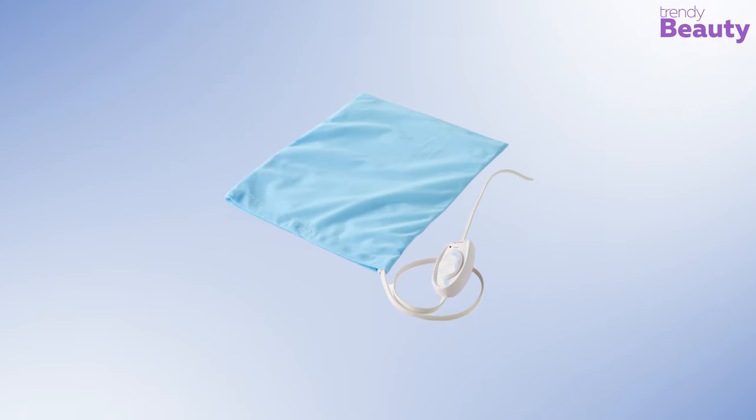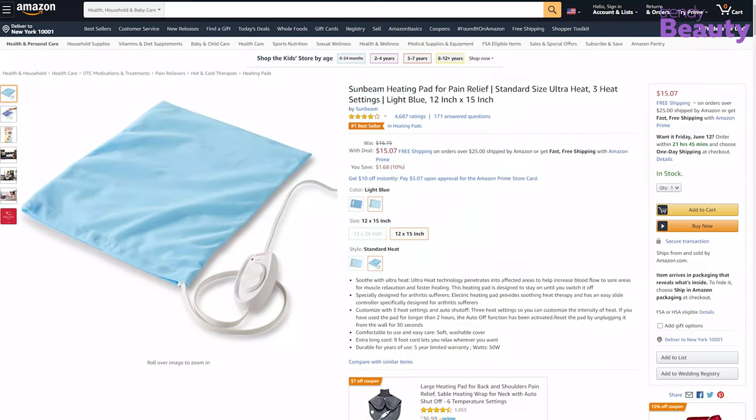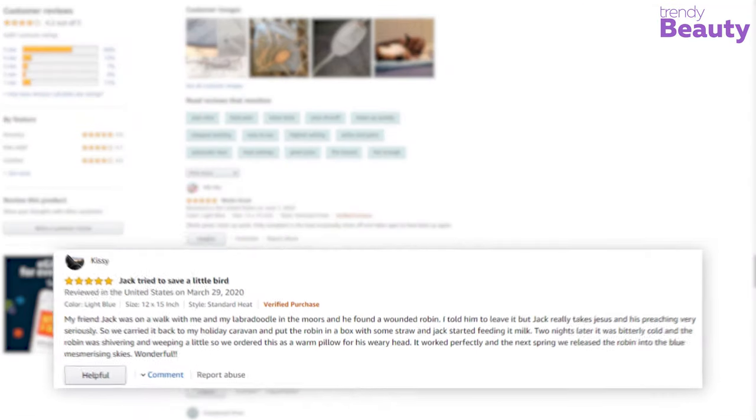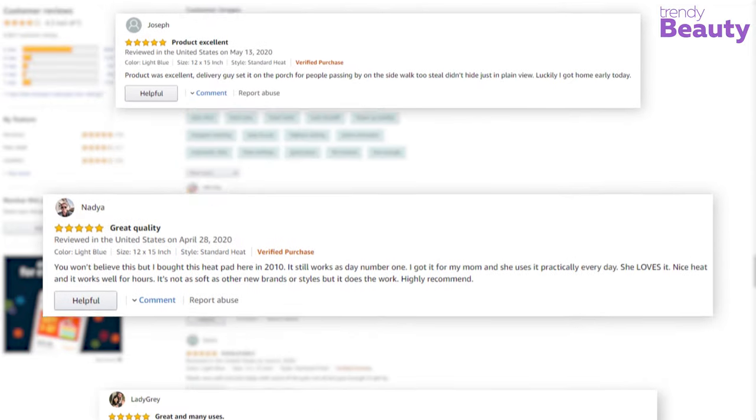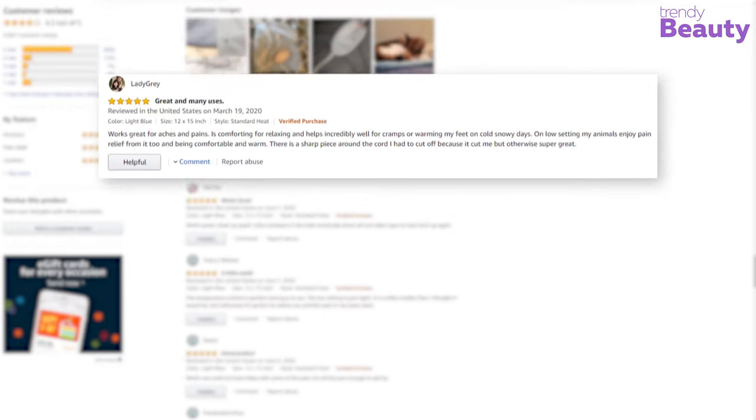The Sunbeam Heating Pad is one of the most famous heating pads among its users, earning a good number of reviews and ratings on Amazon. According to the reviews, this top-selling heating pad has no auto shut-off so it can get pretty hot, but it's easy to use and works well according to its price.